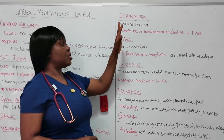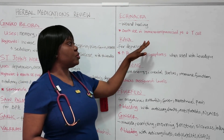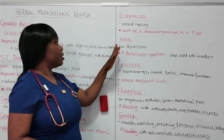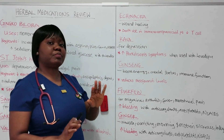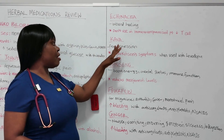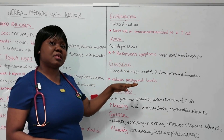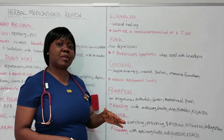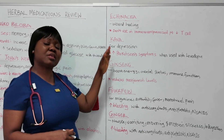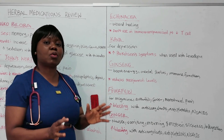The next one is echinacea. It's used for wound healing. The important thing to know about echinacea is that it should not be used in immunocompromised patients because it would decrease T cell function. Then we have kava. Kava is used for depression, just like St. John's Wort. The important thing to know about kava is that it can increase Parkinson's symptoms. A patient with Parkinson's disease who is taking levodopa and reports taking kava should be aware that it can worsen the ability to initiate and coordinate movements.